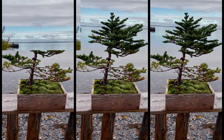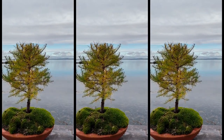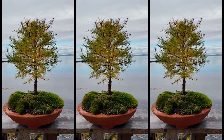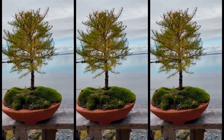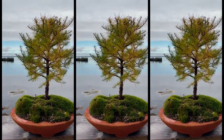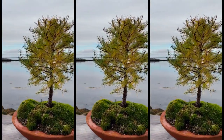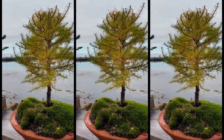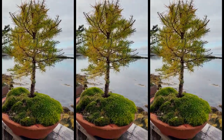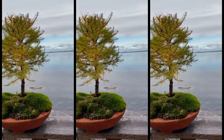And now the moment we've all been waiting for — the number one yamadori is this tamarack tree. This one's in a colored pot with terracotta dye in the concrete. This tree has always had a lot of vigor, just ready to perform.